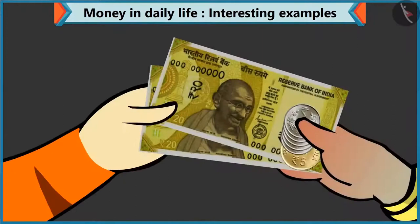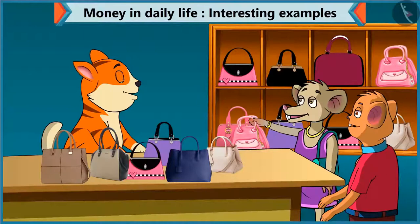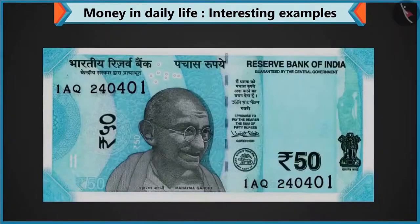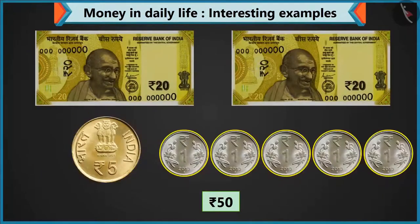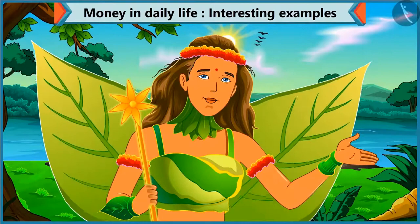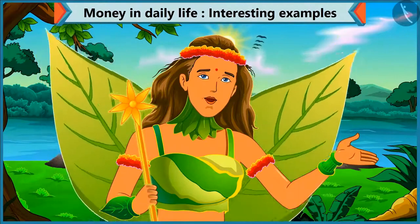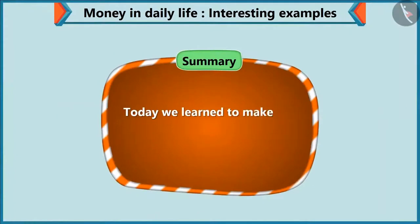Oh wow! Please take this 50 rupees for the purse. Thank you. Let's go home now. So kids, you saw that you can pay 50 rupees by adding a note of 50, or two notes of 20, a coin of five, and five coins of one rupee. You can also make 50 rupees from different notes and coins. Today, Chi-Chi bought a purse and a pastry for her mother. So today, we learned to make an amount by adding various notes and coins.